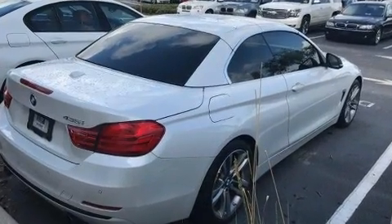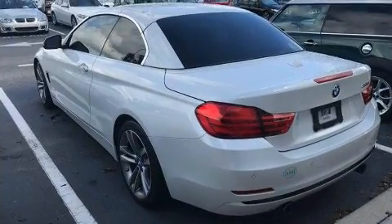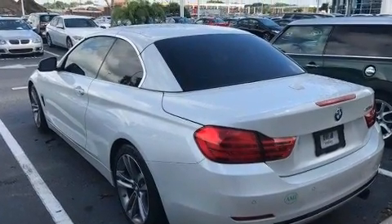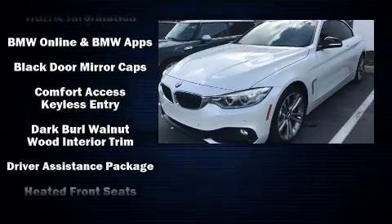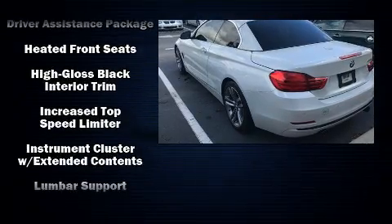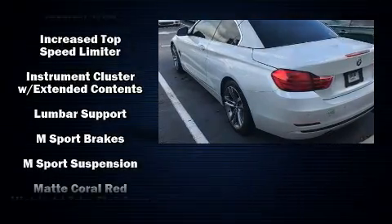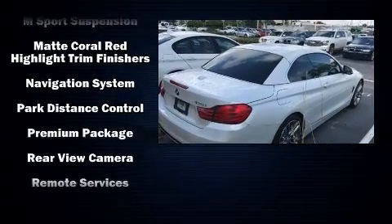BMW also prioritized safety and security with features such as dual front impact airbags with occupant-sensing airbag, knee airbags, integrated rollover protection, anti-whiplash front head restraint, and four-wheel disc brakes with ABS. You'll never lose visibility with rain-sensing wipers, which activate automatically when the drops start to fall.